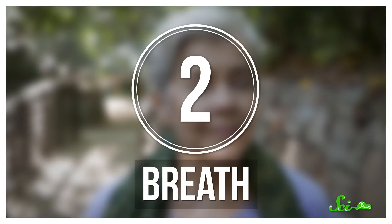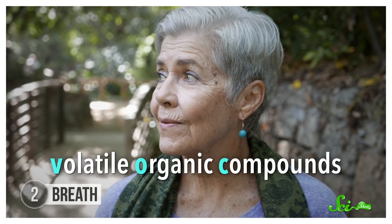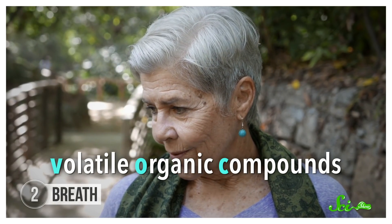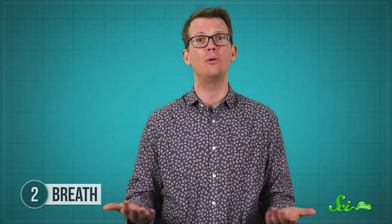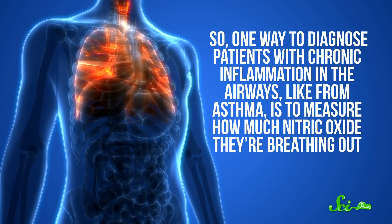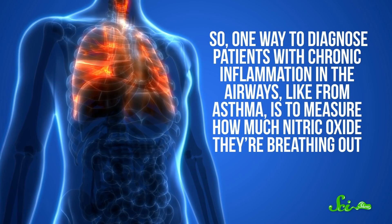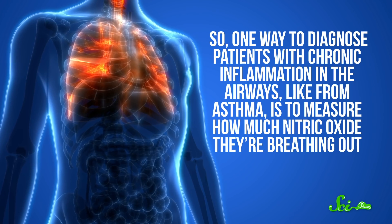Similar to spit, breath is also something you produce all the time. When you exhale, you release carbon dioxide, but your body also releases volatile organic compounds, or VOCs — a huge category of compounds that are able to stay suspended in the air. These volatile compounds are usually generated as byproducts of normal bodily processes, but the VOCs in our breath also change as our health does. For instance, our bodies make nitric oxide to combat inflammation, so one way to diagnose patients with chronic inflammation in the airways, like from asthma, is to measure how much nitric oxide they're breathing out.